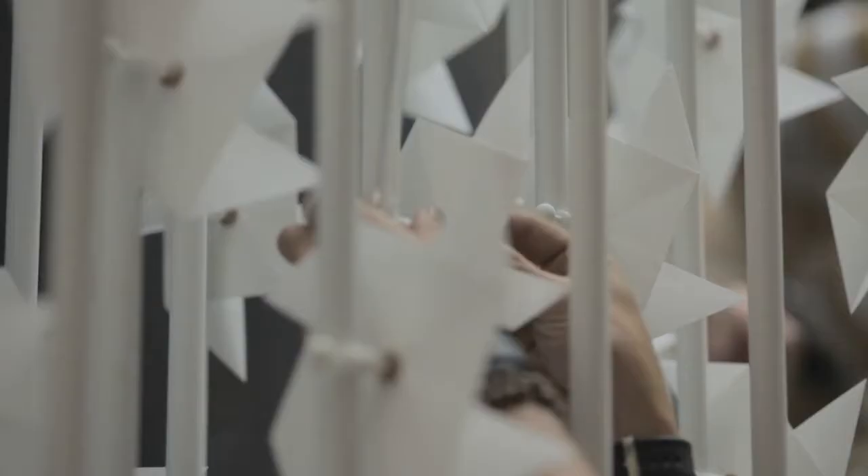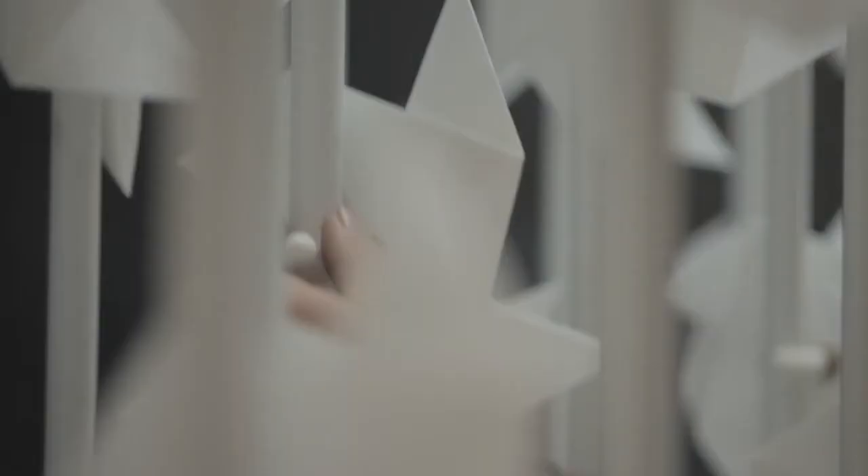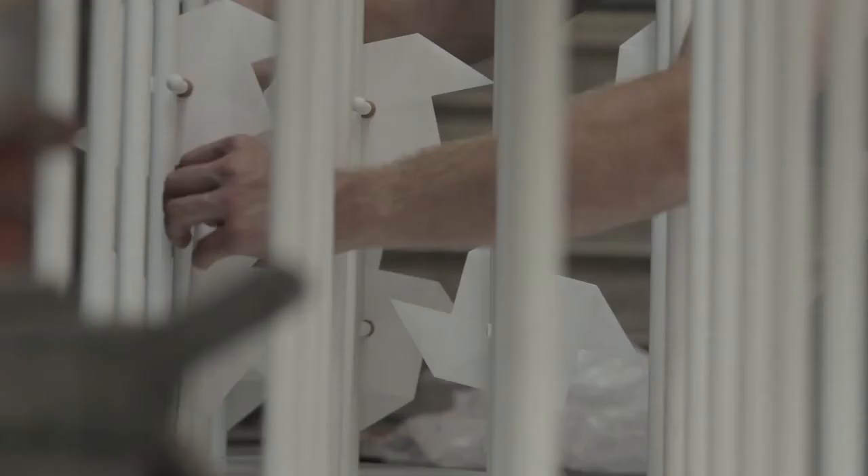The wind has been engineered to flow through the rods where macroscopic holes allowed the wind to blow into the windmill caps. Each millimetre counted; each windmill had its defined position.